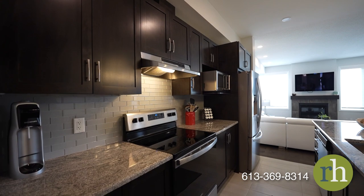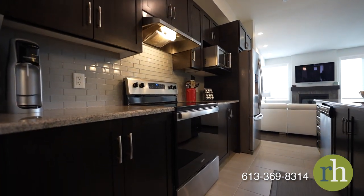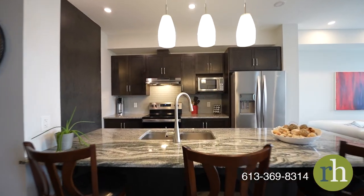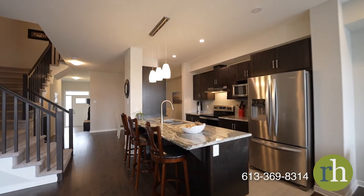Step into the adjacent kitchen where granite countertops gleam under bright lights. The generous peninsula features an oversized double sink and is surrounded by comfortable bar stools for a casual breakfast.